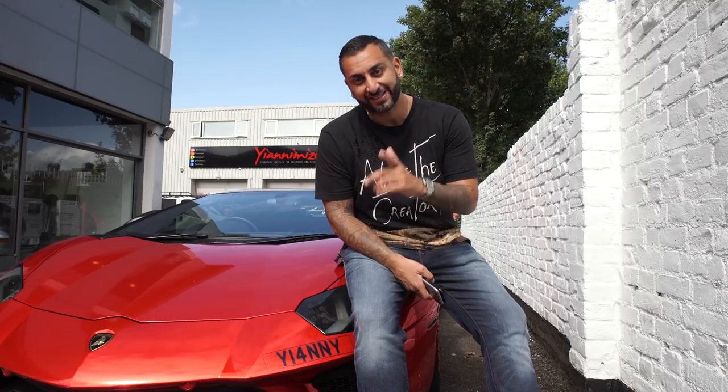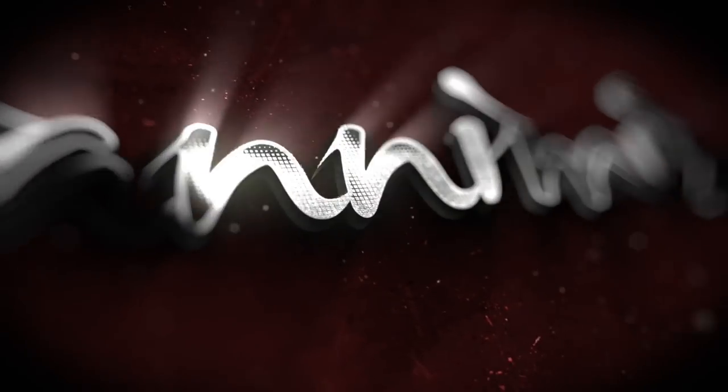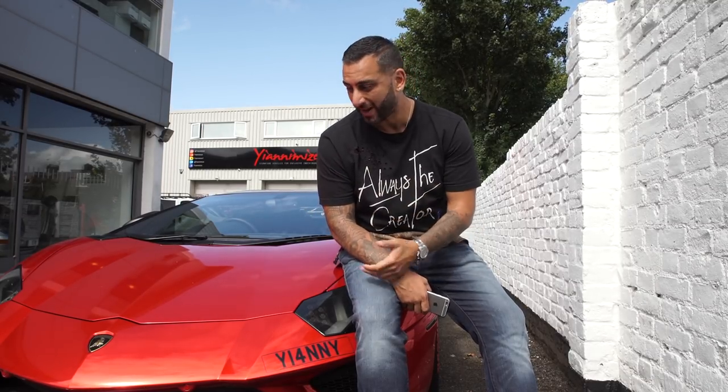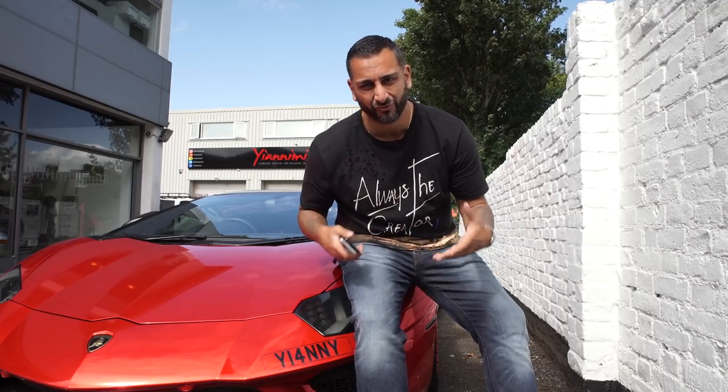Hi guys, it's Shani from Yanomize and today's video is all about my Lamborghini Aventador S. You guys know it's wrapped in chrome red. I love the wrap — Mark and Nico have done a fantastic job. But what's the problem? I've done about 4,000 miles in this car now and the wrap looks really, really tired. I've done a rally in it, I've battered it around. I need to change the wrap.